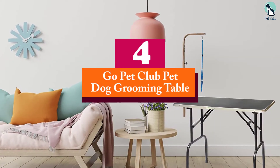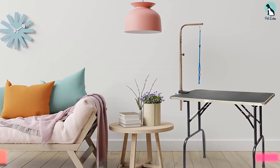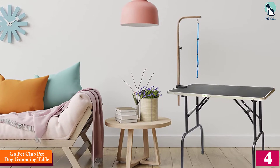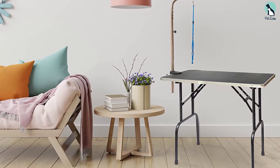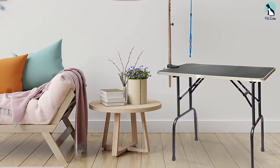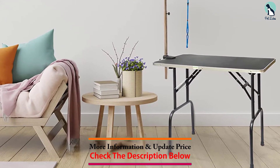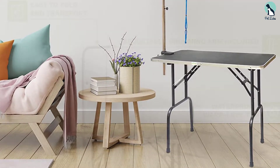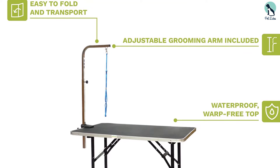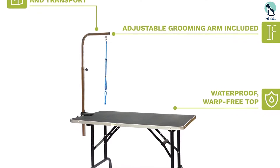Moving on at number 4, we have the Go Pet Club Pet Dog Grooming Table. If you're on a budget and aren't after a professional grade grooming table, then this dog grooming table from Go Pet Club is what you need to go for. It's well built, made using rust-proof and high-quality materials, easy to clean, and has a non-slip, static-free surface. This paves the way for a very easy grooming experience for new pet owners or those that are new to dog grooming.